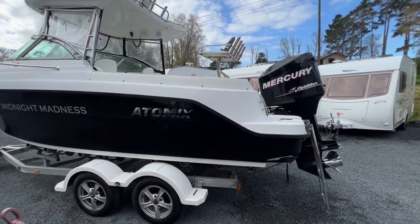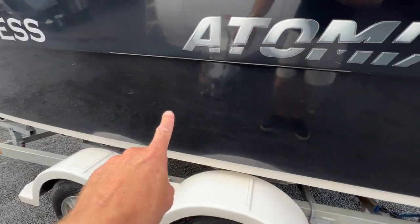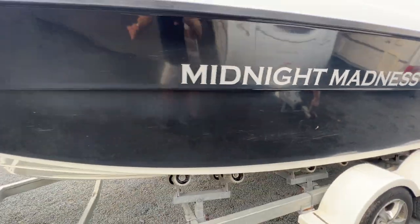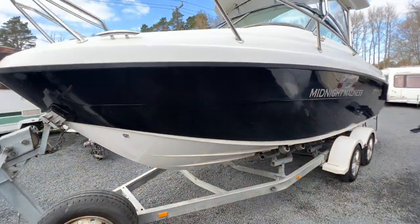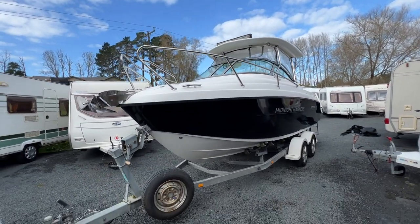Externally it's in really, really good order. There are a couple of tiny marks in the paintwork — I'm guessing it'll all just buff out — but overall it's in phenomenal order.